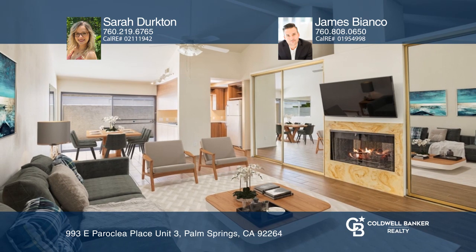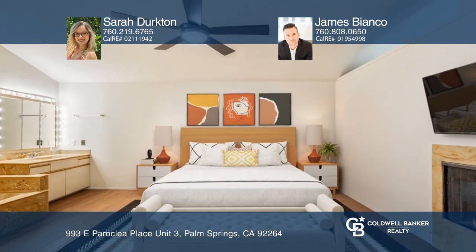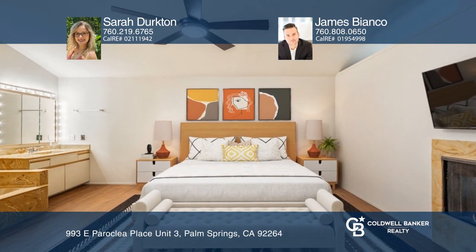Welcome to Warm Sand. This condo has high vaulted ceilings and natural rays of light. The fireplace is the ideal spot for adding warmth to your night.